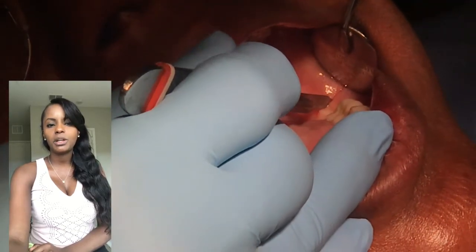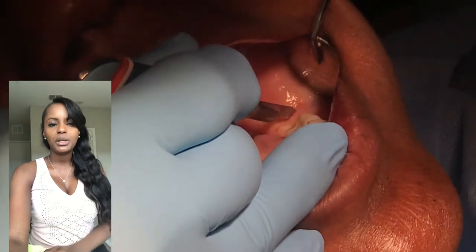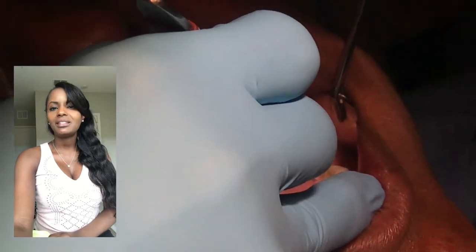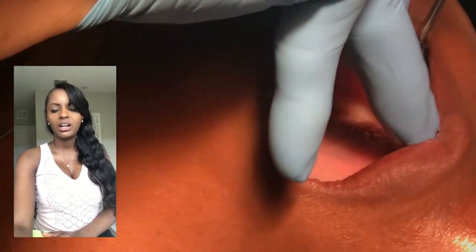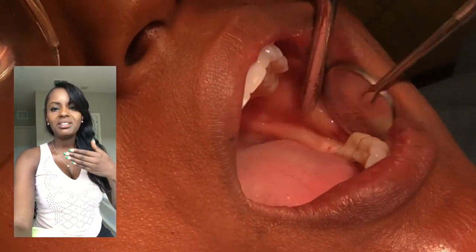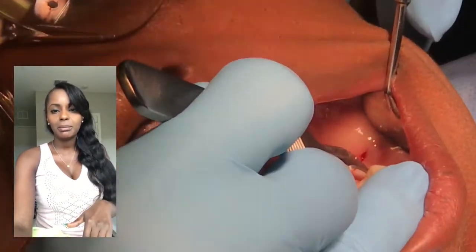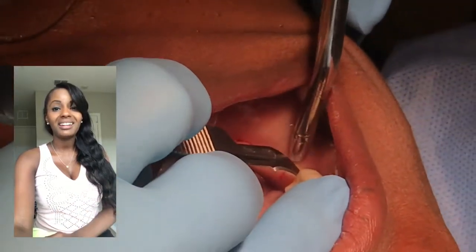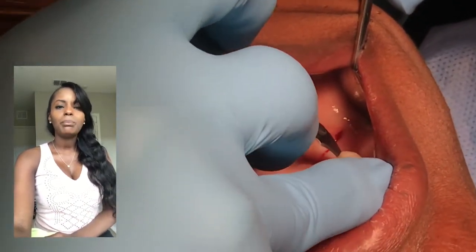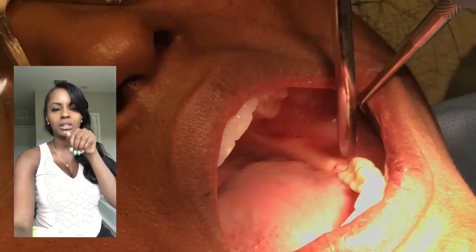Here you can see he has what we call a 15 blade and he's starting to cut into the bone. In dentistry, we call that a flap. We make basically a square in the bone, blocking out the area of where the implant is going to go. Then we peel the gums back in order to expose the bone, in order to place the implant into the bone. I'm in zero pain - at most you'll feel pressure.